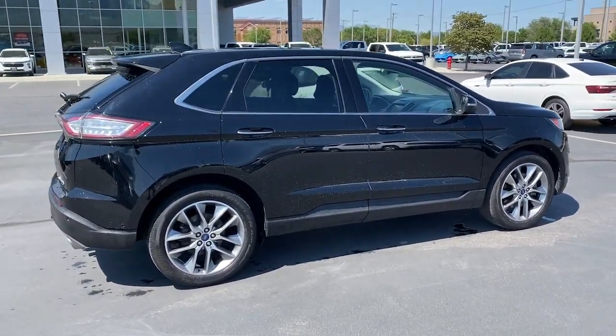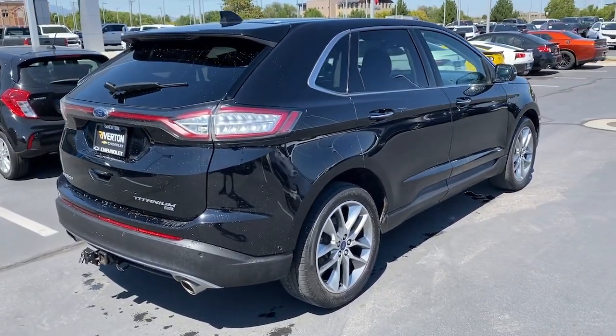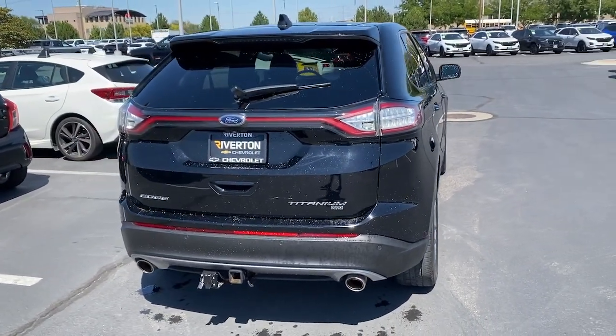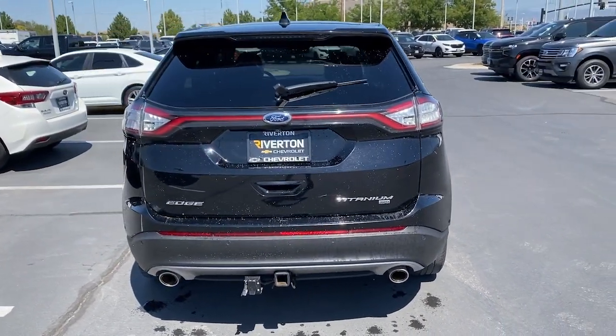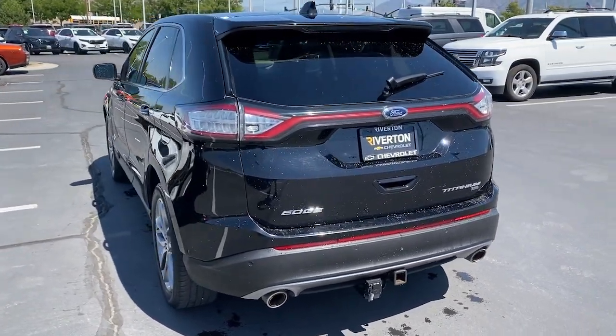These are just some of the great options this vehicle comes with: heated steering wheel, panoramic roof, navigation system, keyless entry, backup camera, lane keeping assist, heated mirrors, satellite radio, power passenger seat, and heated rear seat.